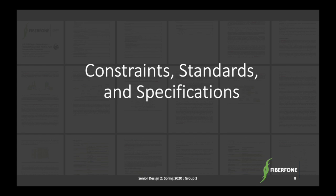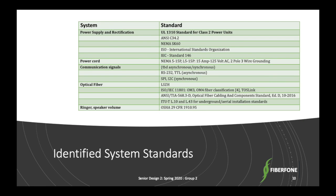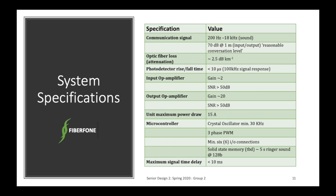I'm Jordan, and for the next couple of slides I'll be talking about constraints, standards, and specifications. The system constraints include things like having to operate at room temperature, safety standards, and our limits as students. The standards we used ensure our device could be operated and distributed in the U.S. and provide tests to verify proper function. Our specifications include not losing more than 25 decibels per kilometer in our fiber, and having a signal delay of no more than 10 milliseconds.